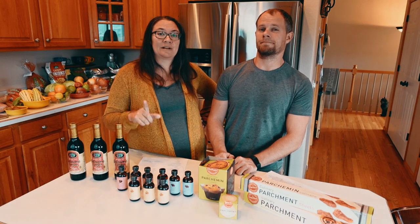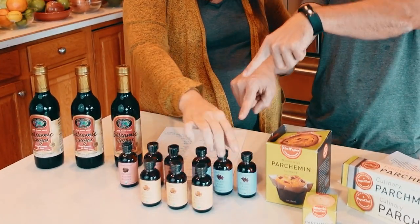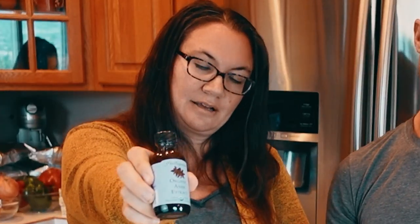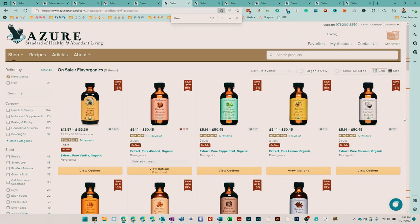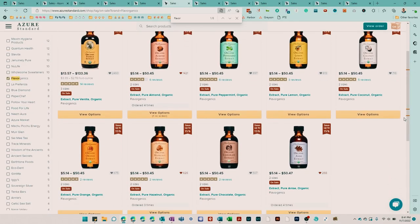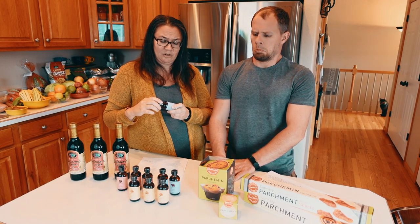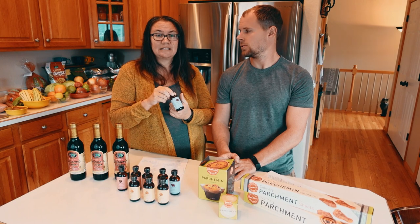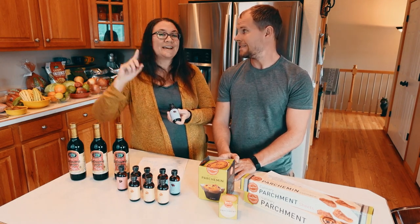This next one is one of our favorite items. We have three different varieties of the Flavorganics extracts: anise, hazelnut, and almond. They have a number of different items — coconut, chocolate, peppermint, and all kinds of different flavors. These are on sale this month, so throw some in your cart for today, and for next month, and the month after.